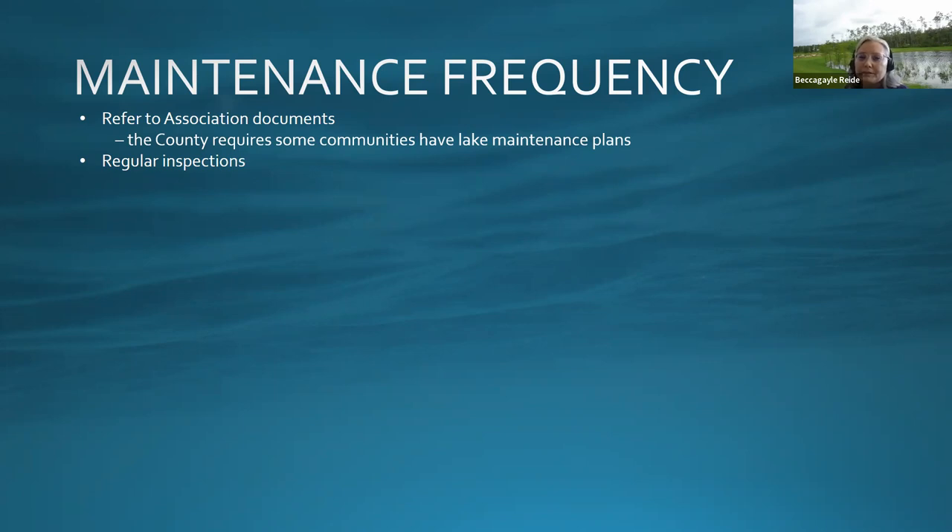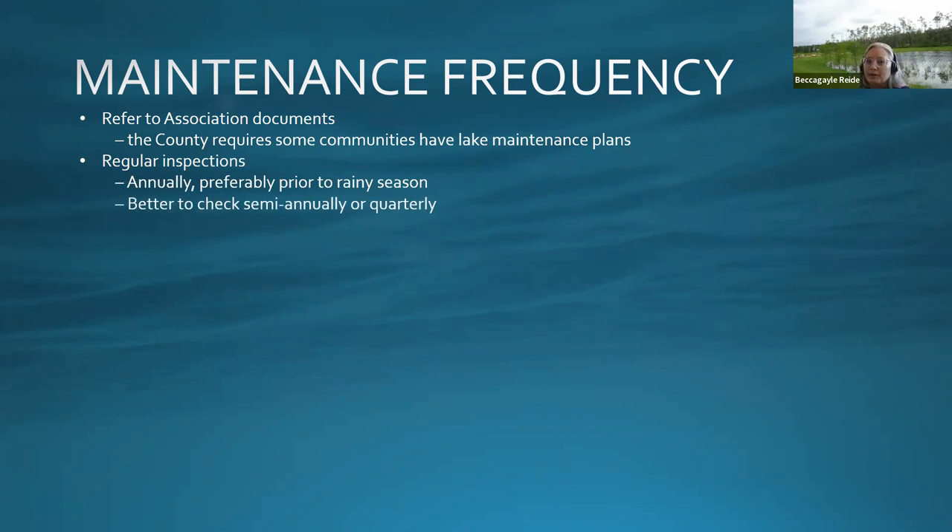Maintenance frequency is really dependent on the pond, but generally you want regular inspections — annual inspections are the minimum, preferably before rainy season so you know your pond is in good condition to handle summer rains. Semi-annual or quarterly inspections are better: check prior to rainy season, once or twice during rainy season, and at the end to assess what resulted from the additional flows seen from June through October.